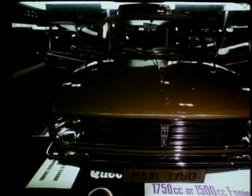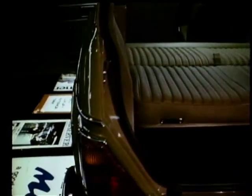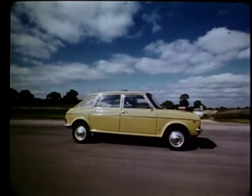Contending with the Viva for the title of most improved car of the year is the latest Austin Maxi. It's got new interior and exterior trim and a new rod-operated gear change.